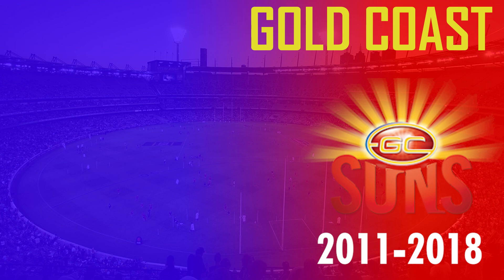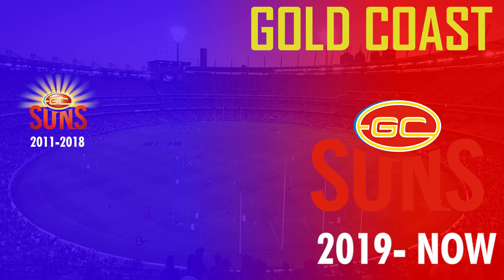For Gold Coast, in 2011 they had their first logo featuring the GC emblem as well as sunbeams, but in 2019 they got rid of the sunbeams, making the logo more simplistic.